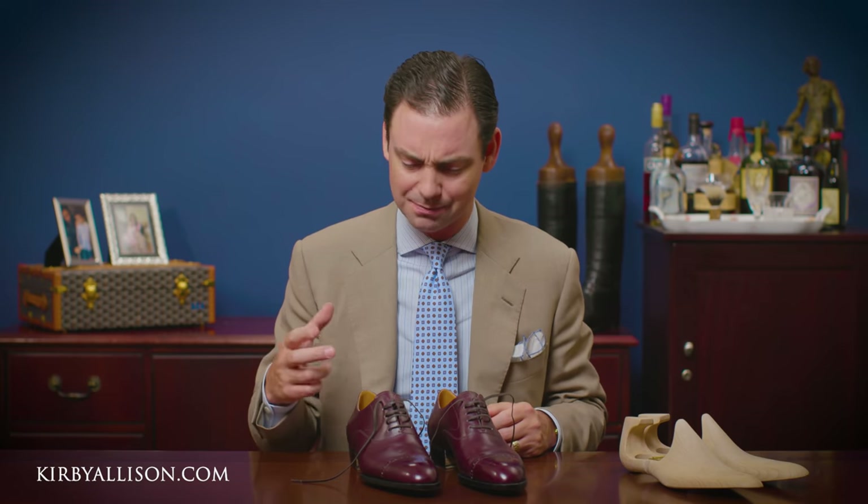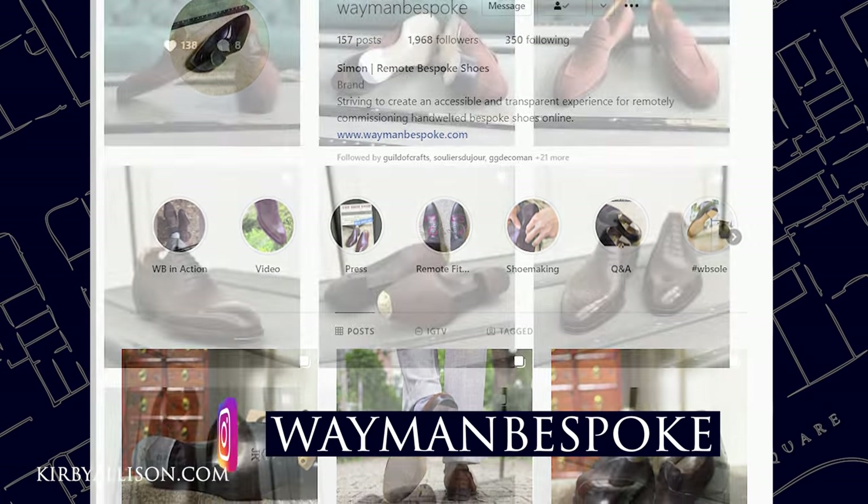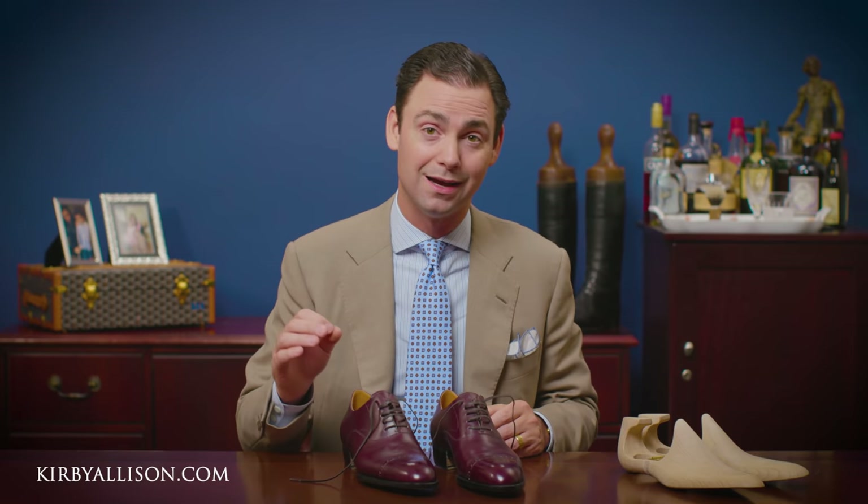We'll wear these a few more times, break them in, and come back with another video. You can find more information about Weyman Bespoke on Instagram — links are in the description. Would you consider a bespoke pair of shoes out of China for $1,400? It's a compelling price point, but still expensive enough that getting it wrong is not acceptable. I'm Kirby Allison and I love to help the well-dressed acquire and care for their wardrobes while exploring the world of quality craftsmanship and tradition. Thanks for watching.